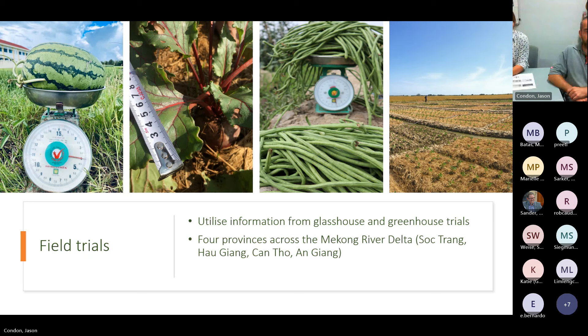We have trials across a transect of the delta, starting in Soc Trang near the coast where saline intrusion is worst, all the way up to An Giang where broader-scale cropping systems face freshwater scarcity rather than saline intrusion. We run dry season trials, then return to rice cropping after we're finished, looking at both the performance of alternative species and their impacts on subsequent rice crops, as well as which varieties and locations are best suited.